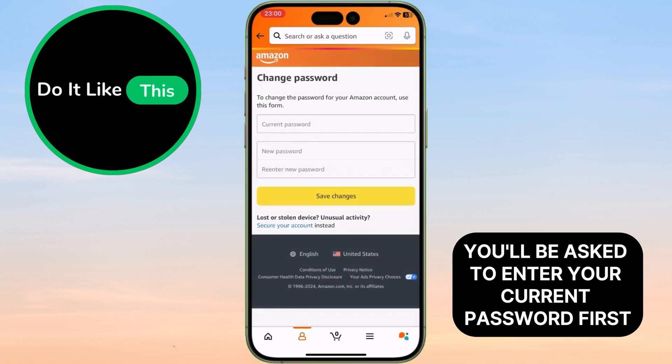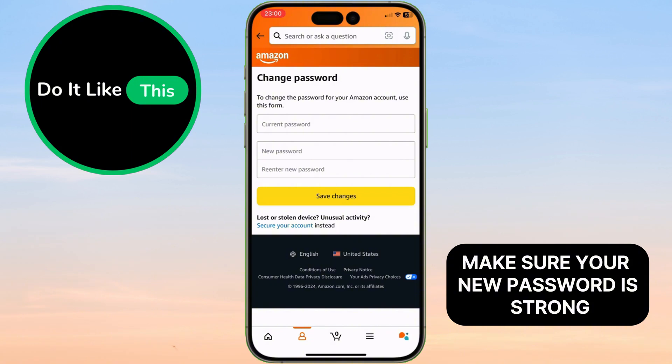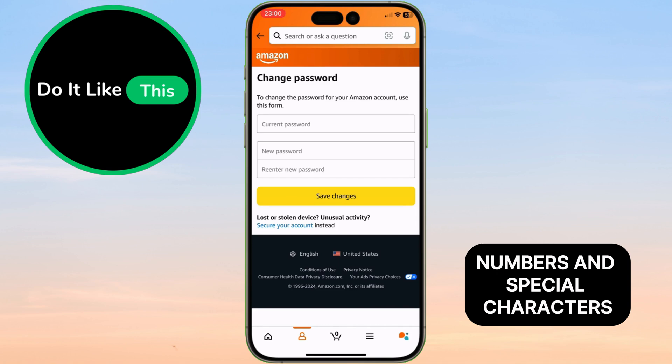You'll be asked to enter your current password first for security reasons. Type it in and then enter your new password. Make sure your new password is strong — use a mix of uppercase and lowercase letters, numbers, and special characters.